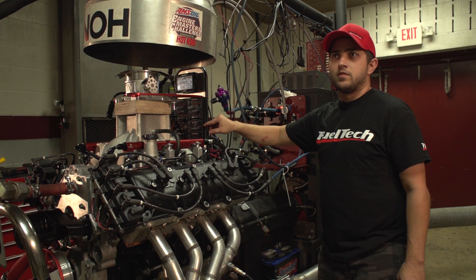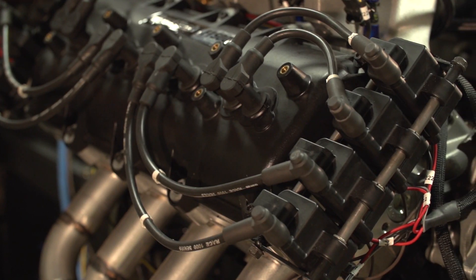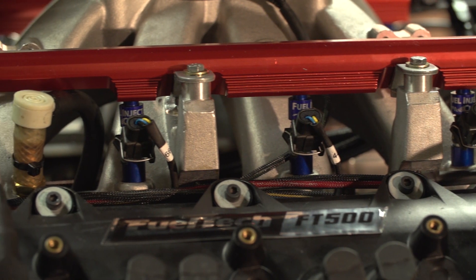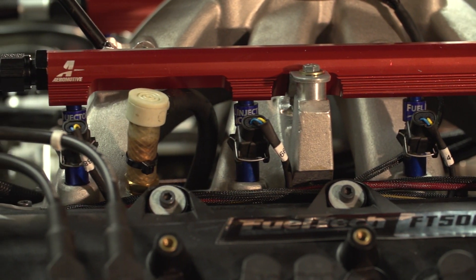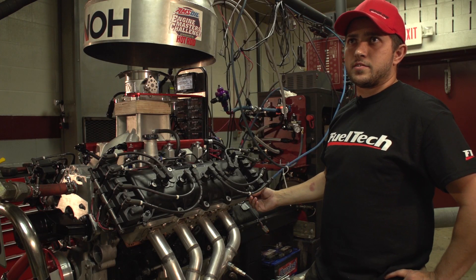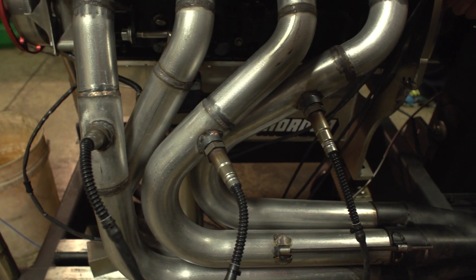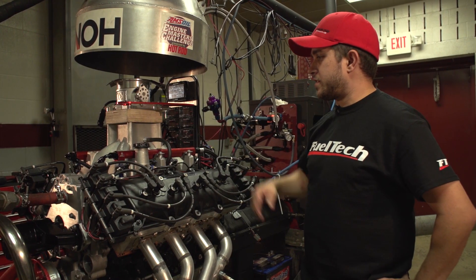We have eight wide bands on this engine that we can data log all with the FuelTech. It's a 417 inch late model Hemi based off of a 5.7 block. It's got TYTEK heads, which are a 6.4 late model Hemi head. We have Mopar Performance Intake.